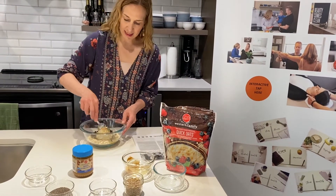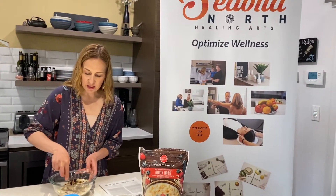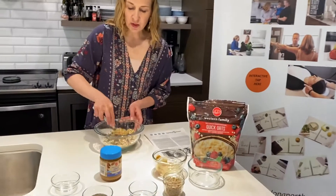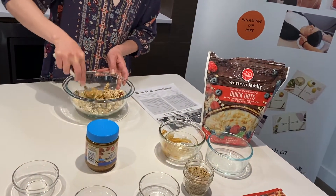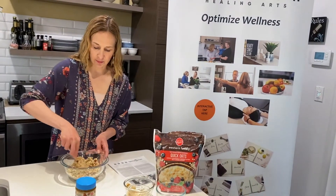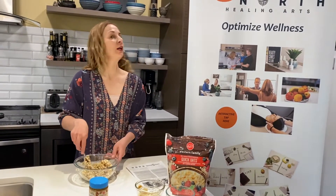Mix everything together until it's really well blended, then roll into little bite-sized balls. About two of these would be equivalent to one serving. If you wanted a coconut taste, you could also add coconut for a little bit of a different texture and flavor.